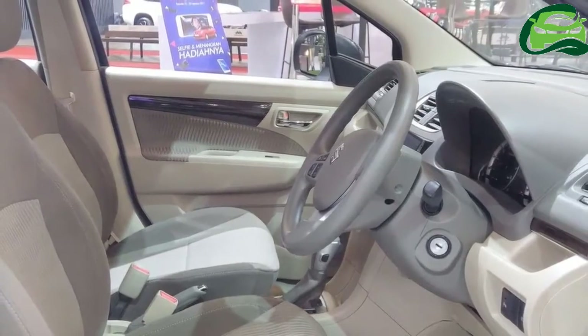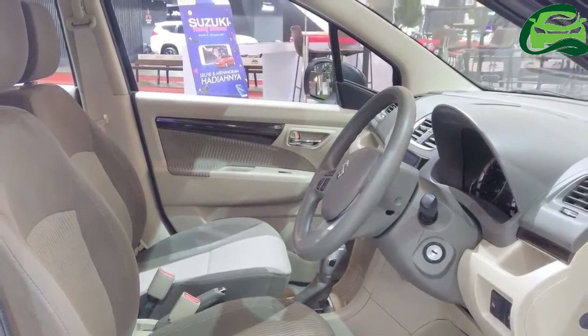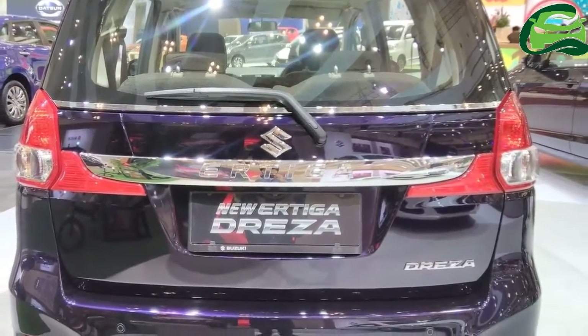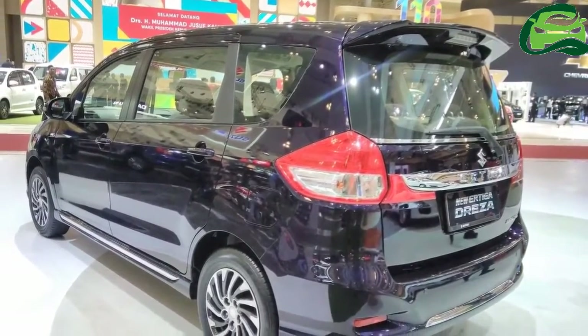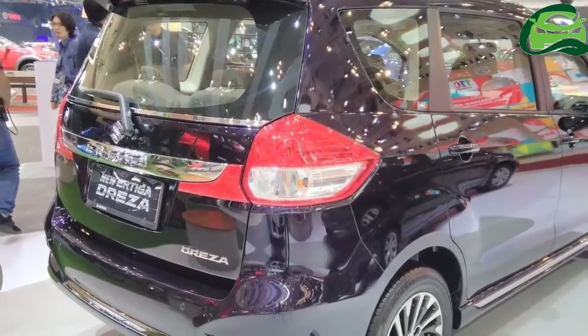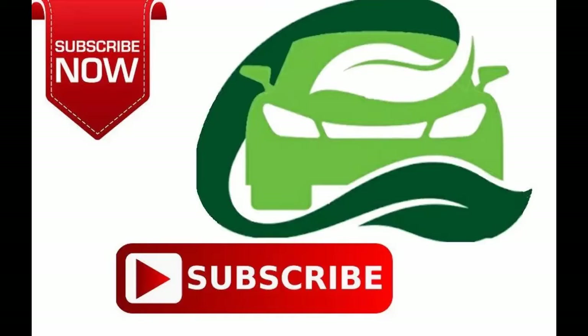ABS and EBD are standard on the Maruti Swift-based MPV. Mechanically, the Ertiga Driza is identical to the regular model, with drive harnessed from the 1.4-liter K-series petrol engine that puts out 92 PS and 130 Nm of torque. Transmission options are a 4-speed automatic and a 5-speed manual.